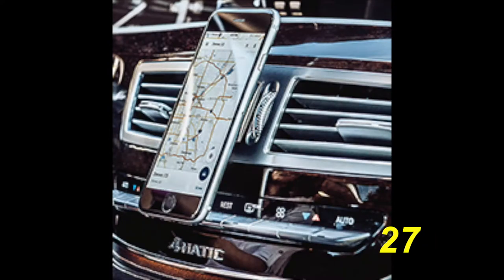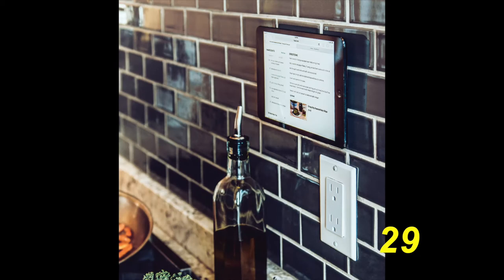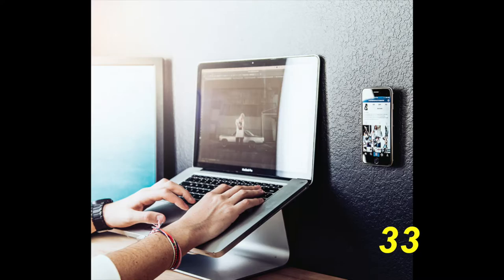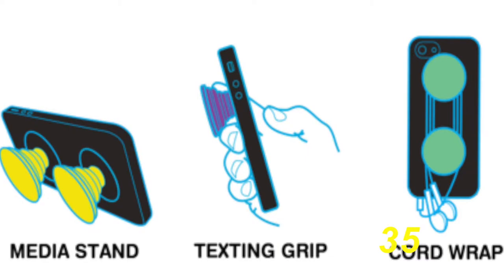You can purchase an optional PopClip companion product, which can be mounted to your dashboard, your mirror, your bedpost, refrigerator, and even the wall for convenient hands-free viewing. You can also use popsockets to hold your jewelry or to hold your headphone cord.